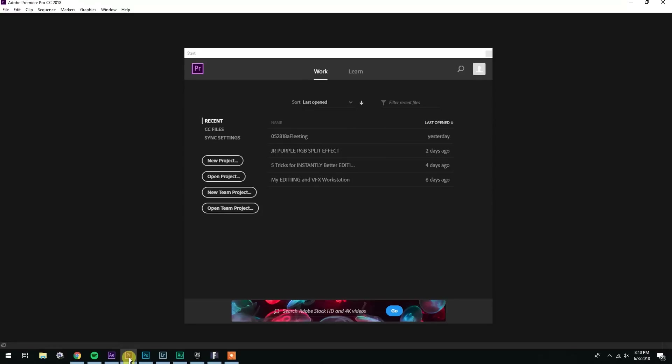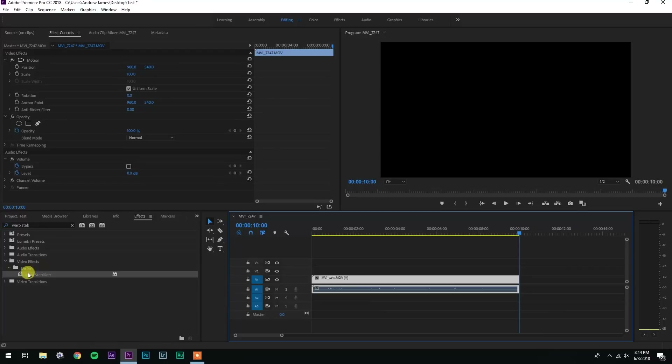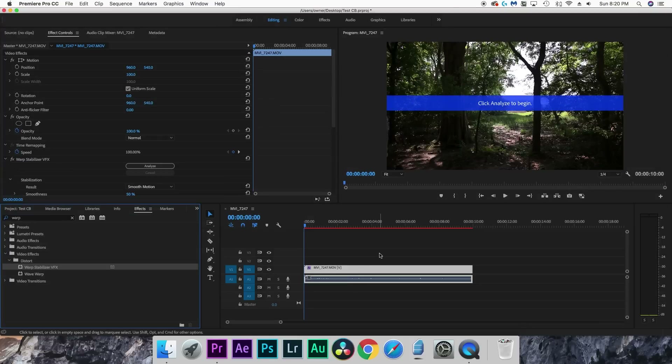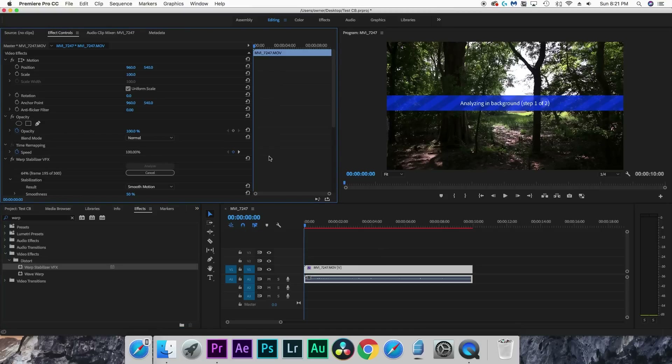For the third test I applied warp stabilizer in Premiere Pro. My new computer processed through it in forty-eight seconds, but my old computer processed through it in a minute and twenty-one seconds — so not a whole lot of difference there.